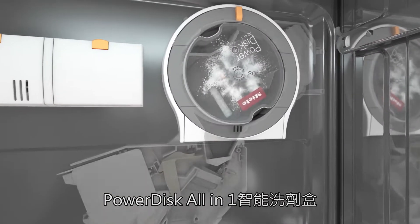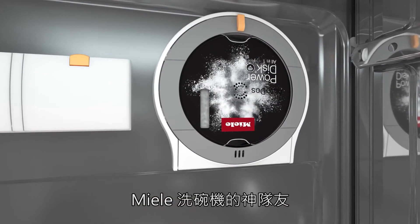The power disc with a dispensing reserve — a proactive solution from Miele.